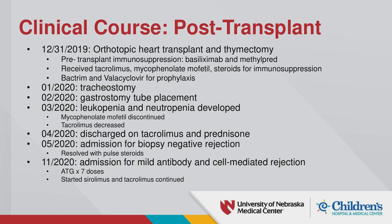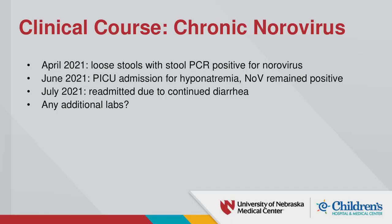At that point she was started on sirolimus with tacrolimus continued. She did relatively well afterward, but then in April she was reported to have loose, watery stools at her cardiology appointment. PCR found she had norovirus. She did well for a while, but in June she was admitted to the PICU for hyponatremia and was found to be persistently positive for norovirus. She was discharged after a week when electrolytes improved, then readmitted a few days later for continued diarrhea.